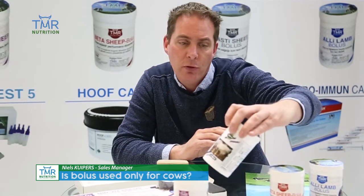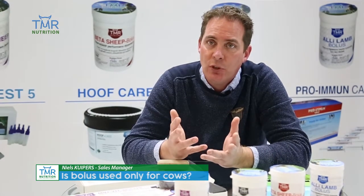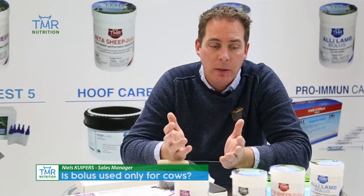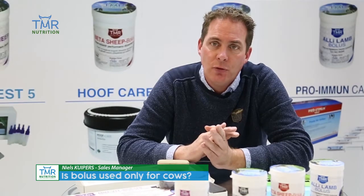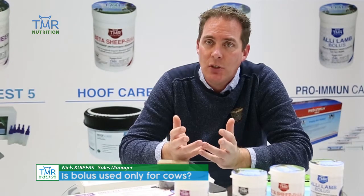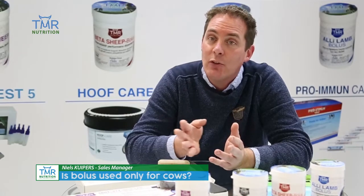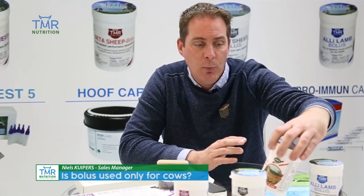We have the Seemusty bolus for sheep, which is for treatment of mastitis. When a sheep gets mastitis during her milking period, she can get mastitis and we are capable of treating her with a bolus based on garlic. In garlic, the active substance is called allicin, and allicin is antibacterial and it works against the pathogens that are related to mastitis.